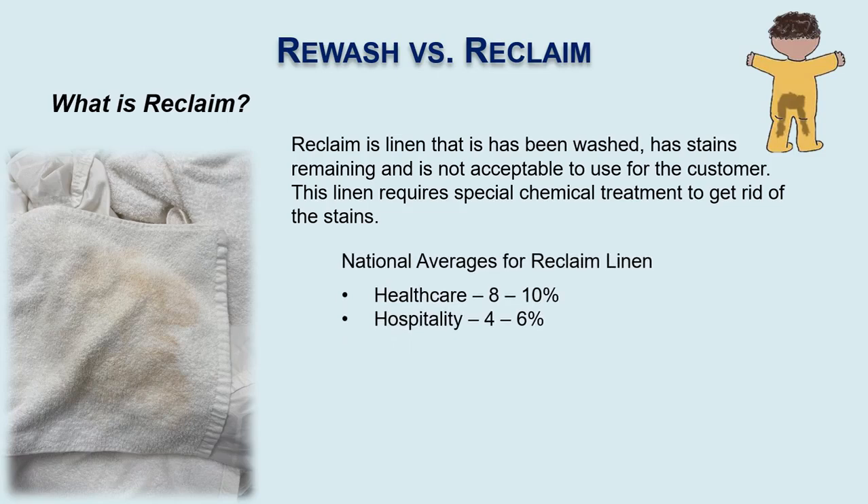On a national average, reclaim linen in healthcare usually falls anywhere from 8% to 10%. Hospitality is 4% to 6%. This means that either 8% to 10% or 4% to 6% of all linen washed will have to go through some type of reclaim program.